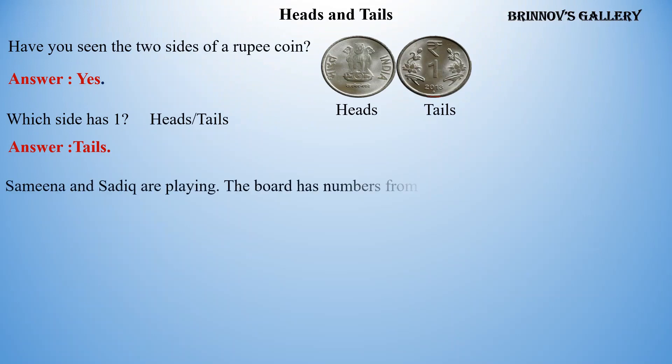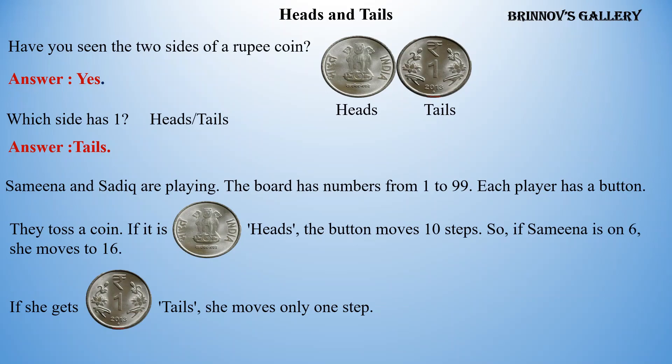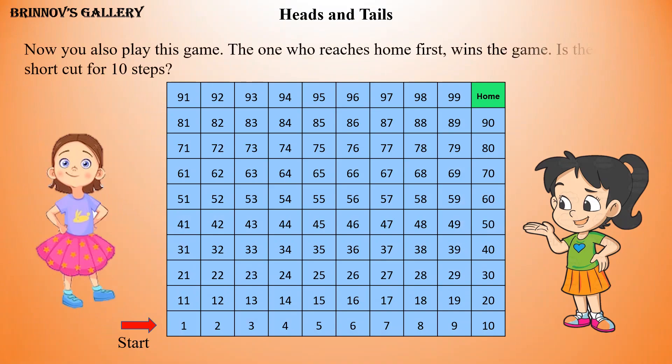Samina and Sadiq are playing. The board has numbers from 1 to 99. Each player has a button. They toss a coin. If it is heads, the button moves 10 steps — so if Samina is on 6, she moves to 16. If she gets tails, she moves only one step. Now you also play this game. The one who reaches home first wins the game. Is there a shortcut for 10 steps? Yes.